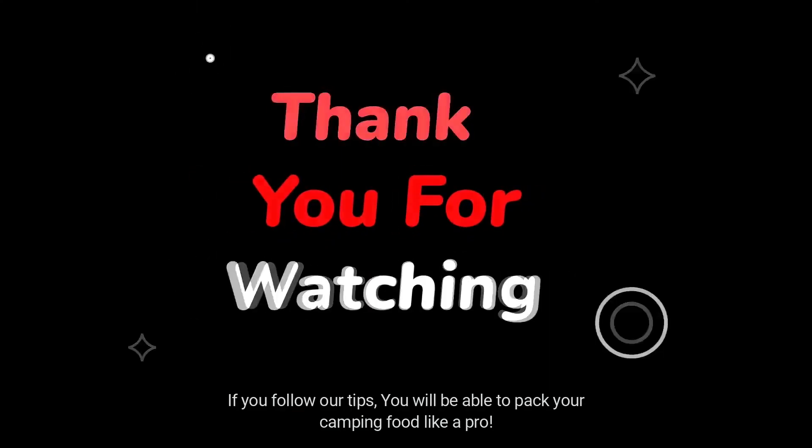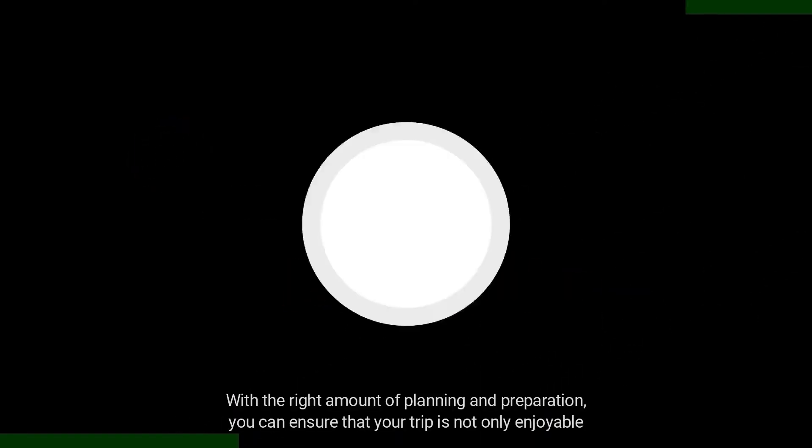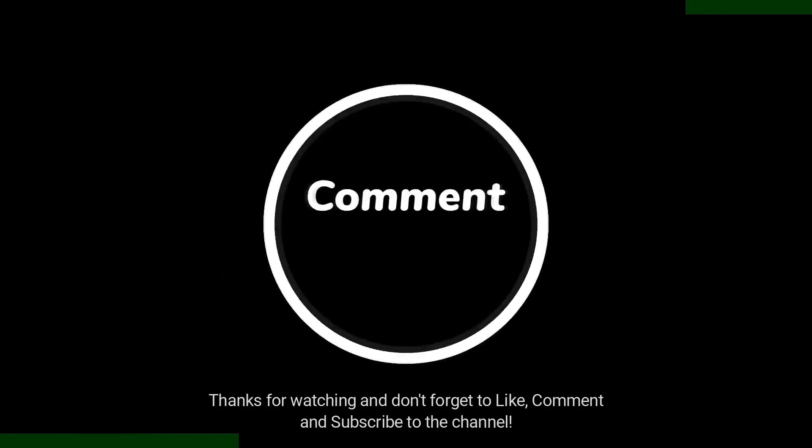If you follow our tips, you will be able to pack your camping food like a pro. With the right amount of planning and preparation, you can ensure that your trip is not only enjoyable but also safe. Thanks for watching and don't forget to like, comment, and subscribe to the channel.